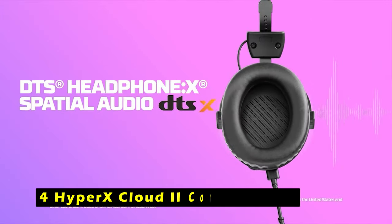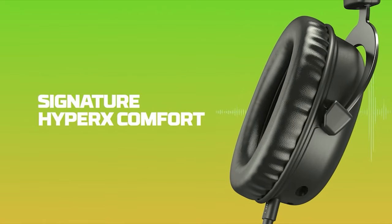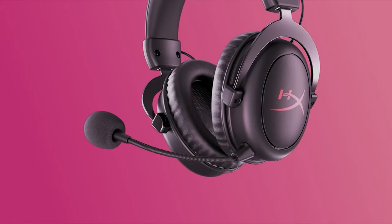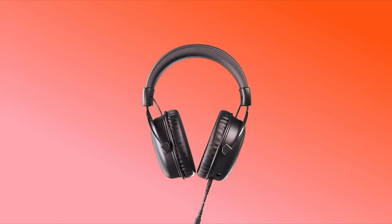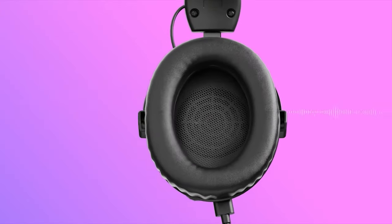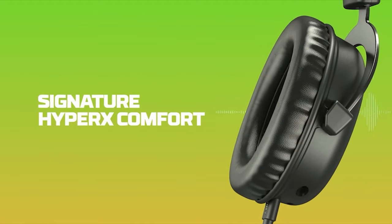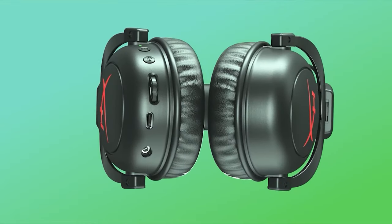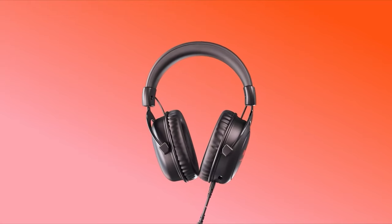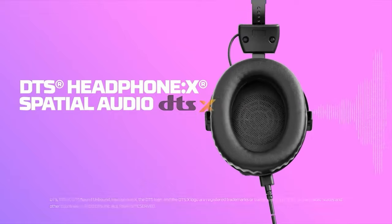At number 4 is the HyperX Cloud 2 Core Wireless. The HyperX Cloud 2 Core Wireless is a high-performance gaming headset designed to provide a comfortable and immersive audio experience. With an impressive battery life of up to 80 hours, you can enjoy extended gaming sessions without worrying about low battery. The wireless connection ensures a seamless and lag-free audio experience so you can focus on your game without interruptions. DTS Headphone X Spatial Audio enhances sound localization, immersing you in games and audio entertainment. The Cloud 2 Core Wireless delivers exceptional sound quality with enhanced bass reproduction, crisp highs, clear mids, and rich lows, ensuring accurate and captivating audio.